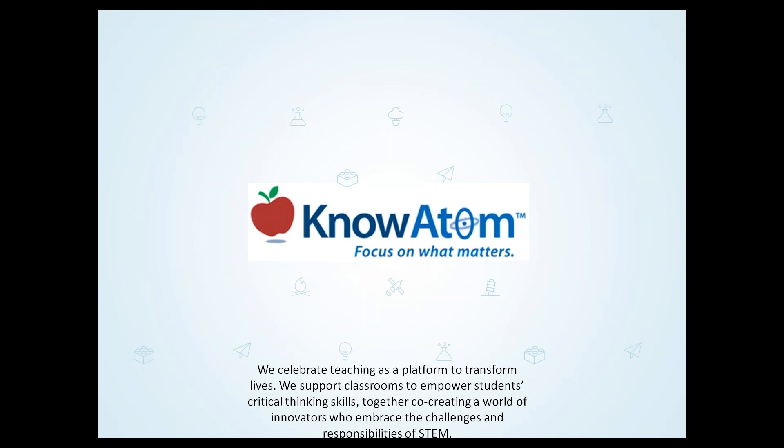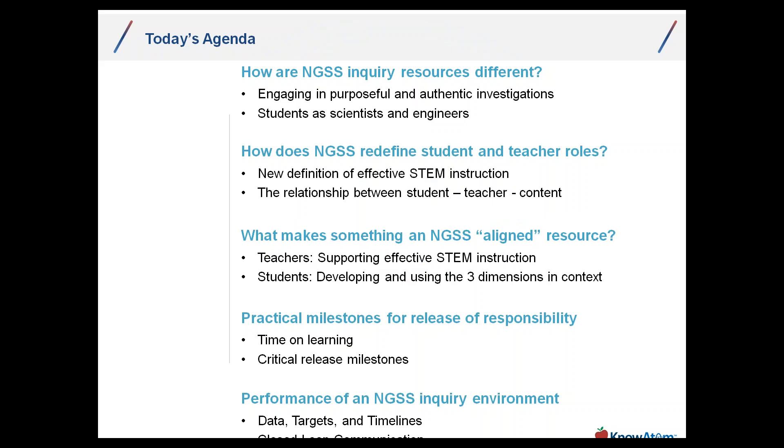Let's continue and take a look at the five key areas we'll cover in the next 45 minutes or so: how next-generation inquiry resources are different; how NGSS redefines student-teacher roles; what makes something NGSS-aligned; practical milestones for the release of responsibility and performance of next-generation students; and the next-generation inquiry environment from a data and communication perspective. This comes from our experience at KnowAdam, our research, and working with these practices through curriculum and in the classroom.